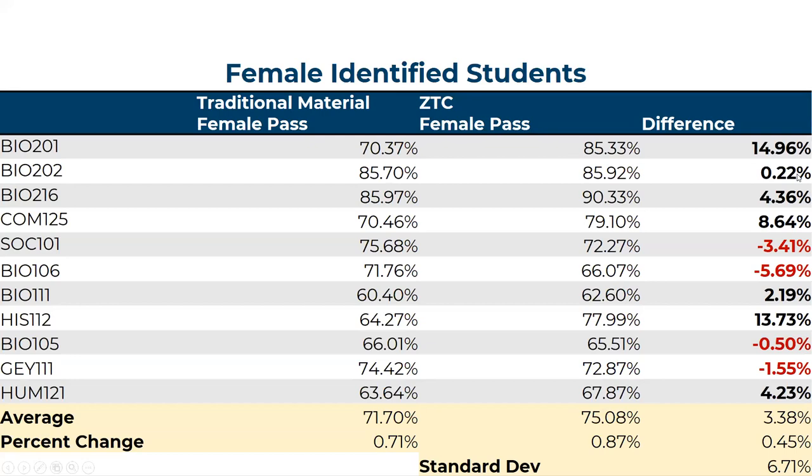For female identified students, there's a really consistent trend across courses — those that improved pass rates and those that had a decrease. Sociology and Biology decreased for female identified students, but the rest increased. Overall, there was an increase in pass rates of 8.7 percent for female identified students.